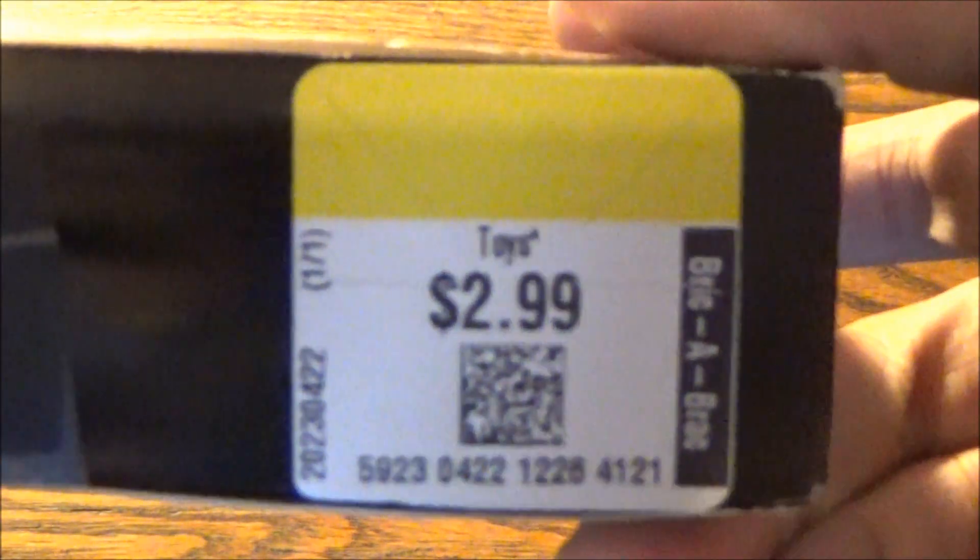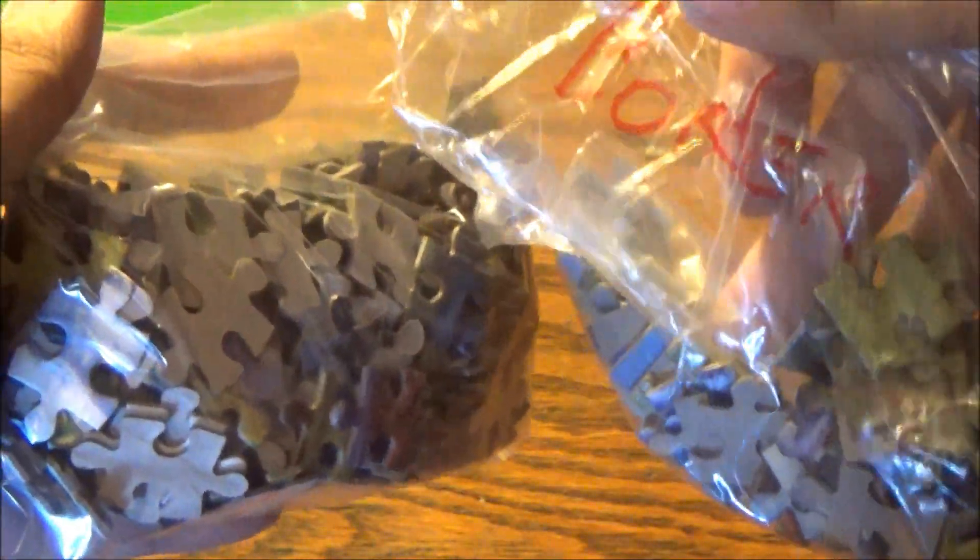This was picked up for 50% off — $2.99 — and contains, for this copy anyway, two plastic ziplock bags, one big, one small, carrying the 300 pieces. And they're labeled. Well, at least one of them is.